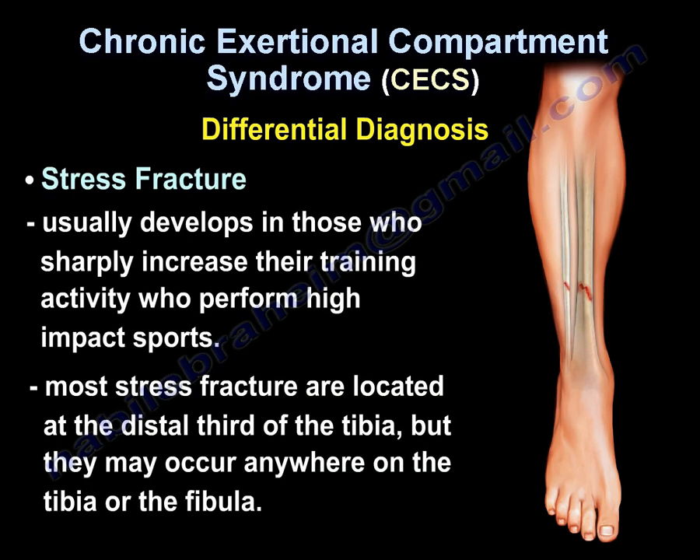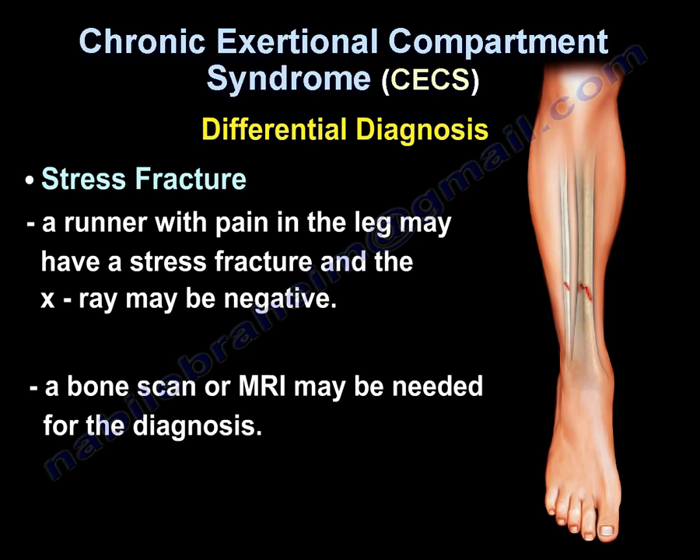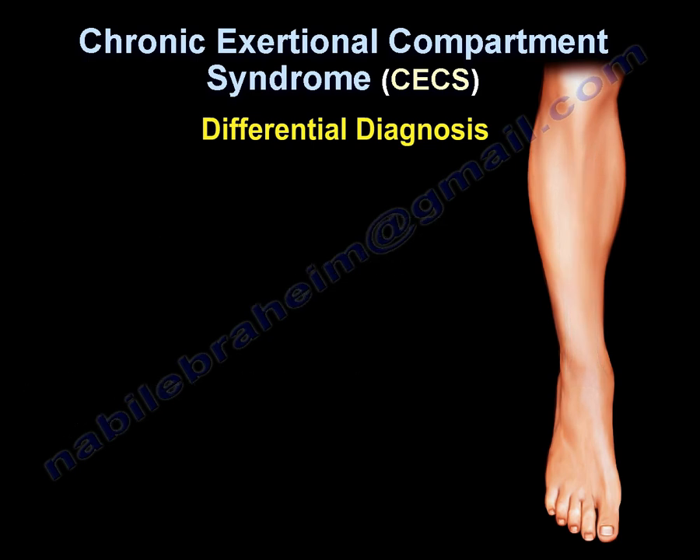Stress fracture usually develops in those who sharply increase their training or perform high-impact sports. Most stress fractures are located at the distal third of the tibia, but may occur anywhere on the tibia or fibula. X-ray may be negative, and an MRI or bone scan may be necessary for diagnosis.